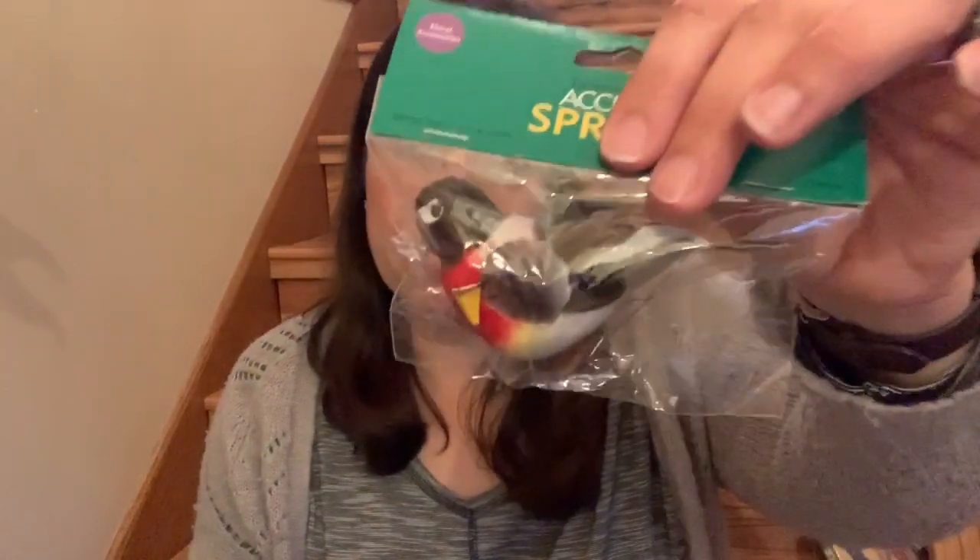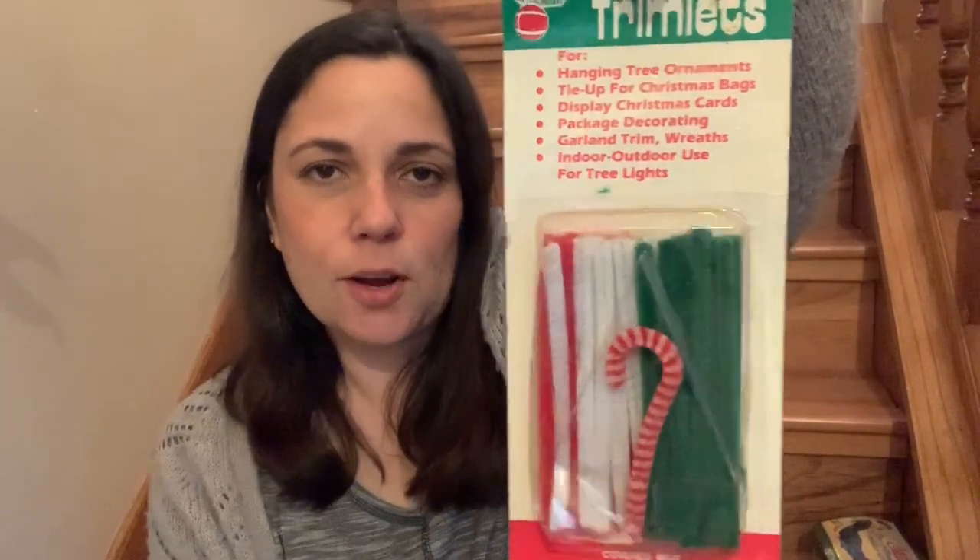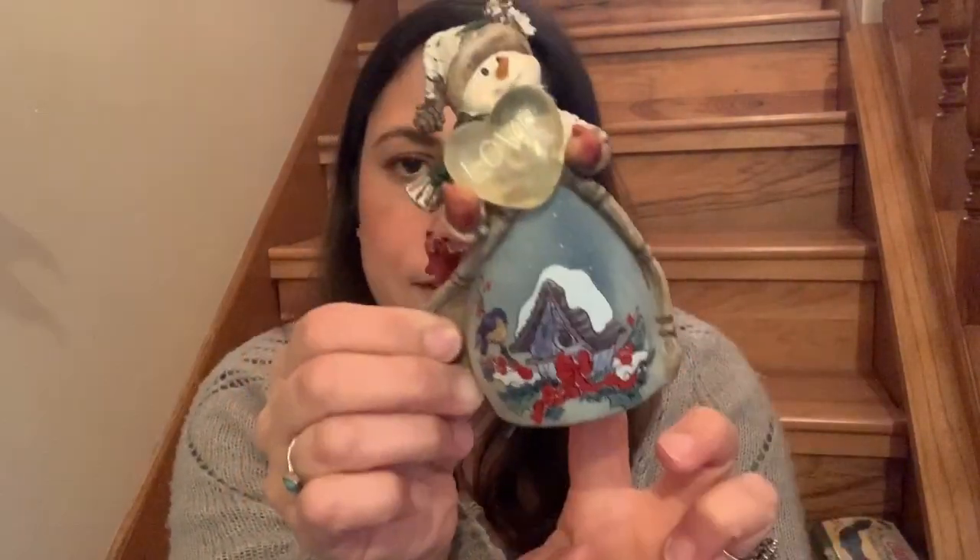And then I got a little bird — I just pick these up when I see them. It looks like a Robin, though he's missing his beak; it broke off, but I can glue that back on — it's right there in the bag. Then I got this little package of Christmas trimlets: hanging Christmas tree ornaments, ties for Christmas bags, display Christmas cards, et cetera. I liked it because it was vintage — I'll probably just set them in my craft room at Christmas time for decor. I also got this piece that looks like it might have come from the Dollar Tree, but I liked it because it has a snowy scene with a bird. I think it used to light up but it doesn't work anymore. Because it has a battery compartment it was only 49 cents. It's a heavy resin — I thought it was really cute.